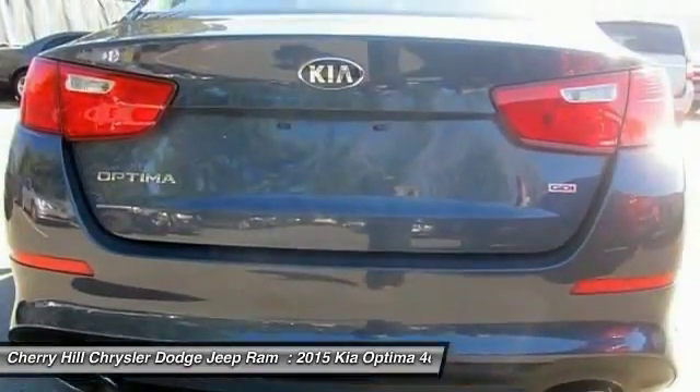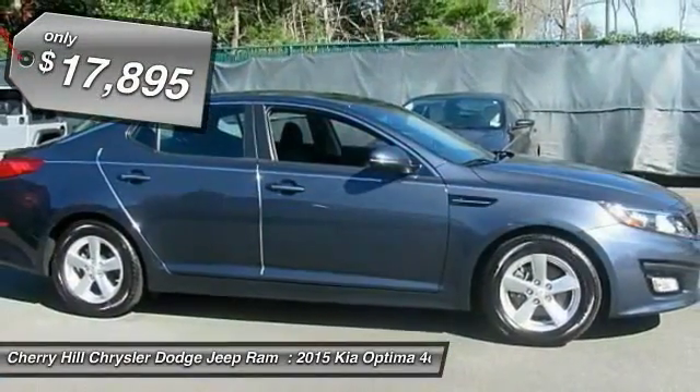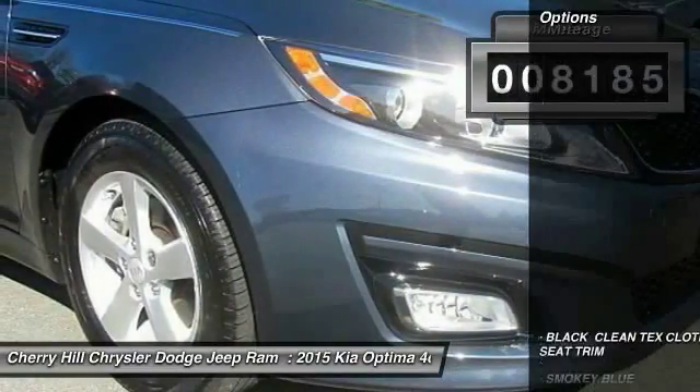Its smooth-flowing lines speak of grace and style and offer a strong hint of European luxury, and is priced below $20,000. This vehicle has less than 9,000 miles. Here are some of this vehicle's great options.